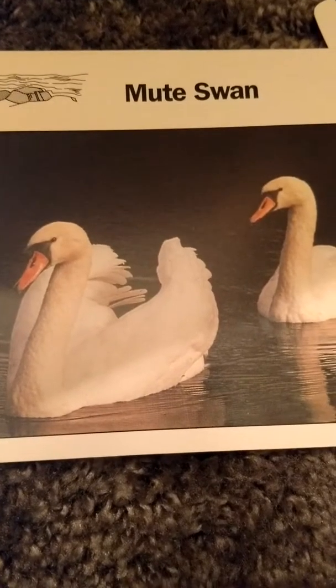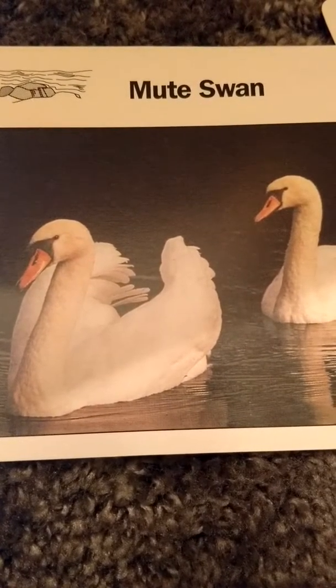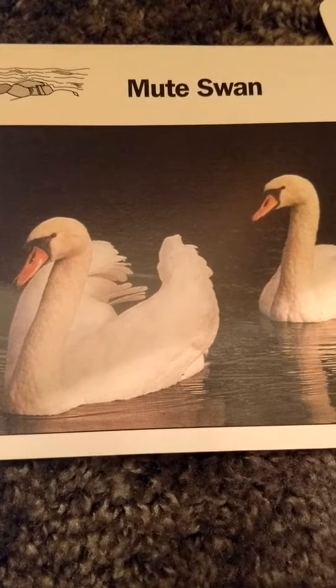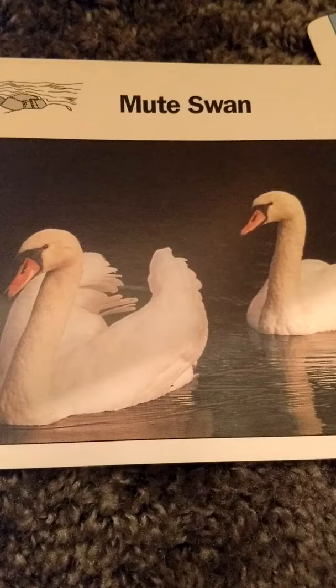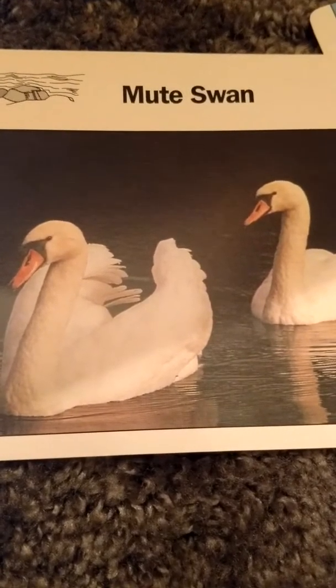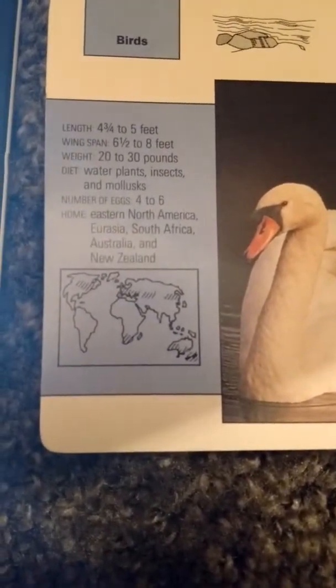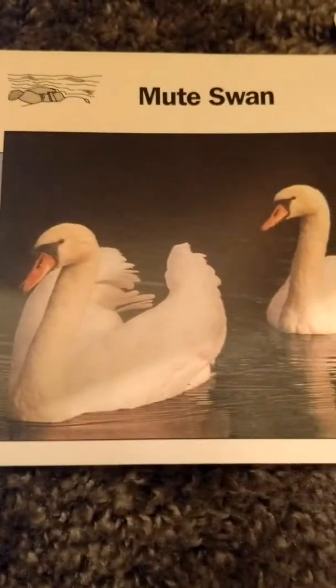Next is the mute swan. It is four and three quarter to five feet long and its wingspan is six and a half to eight feet. It weighs 20 to 30 pounds and it eats water plants, insects, and mollusks. It lays four to six eggs and its home is eastern North America, Eurasia, South Africa, Australia, and New Zealand.